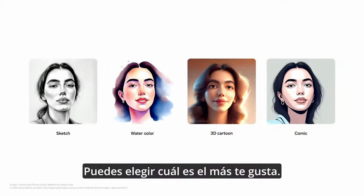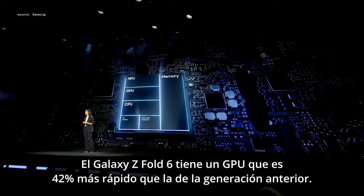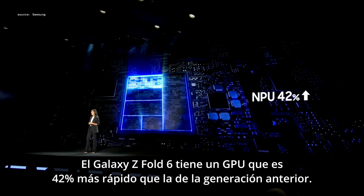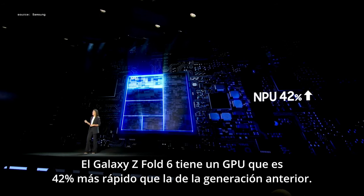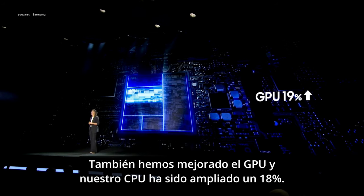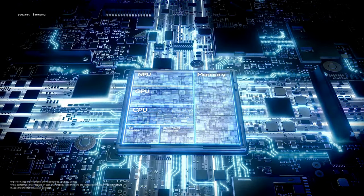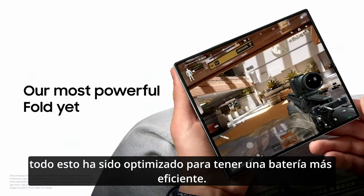The Galaxy Z Fold 6 has an NPU that is 42% faster than the previous generation. We've also ramped up the GPU, and the CPU has been enhanced by 18%. All of this is fueled by an optimized, more efficient battery that drives this powerful chip for extended performance.